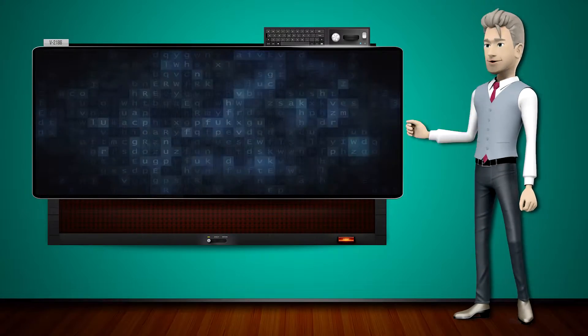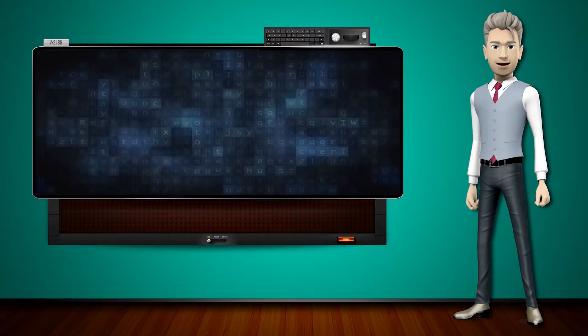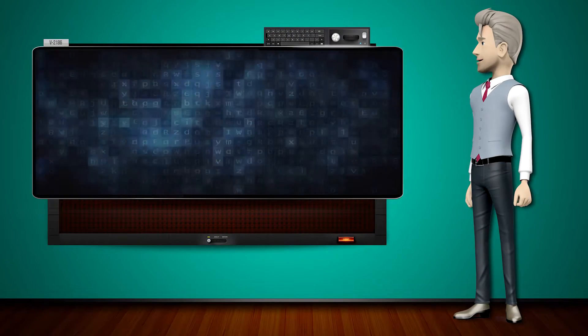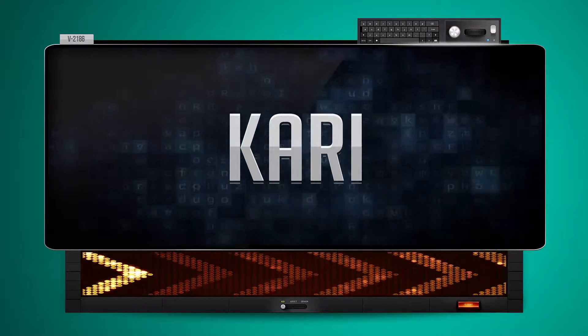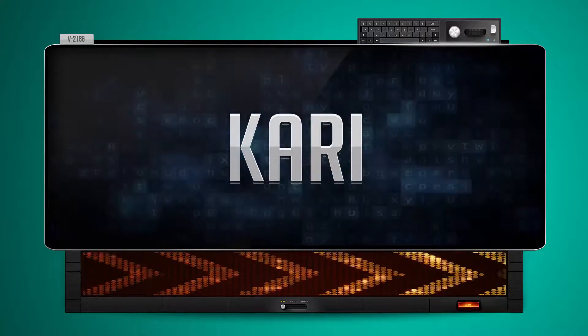Hi! The word machine is going to teach us how to pronounce words backwards. So what's the word of the day? Kari. And how do you say that backwards? Yerch.